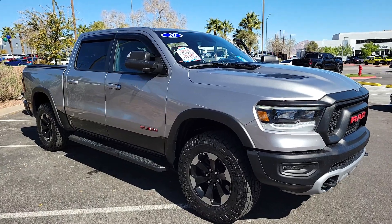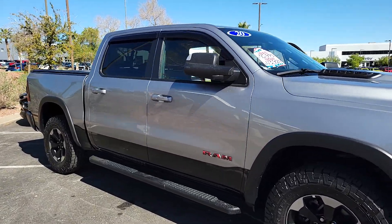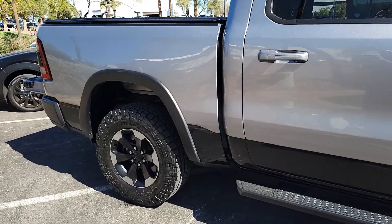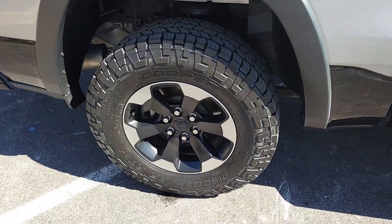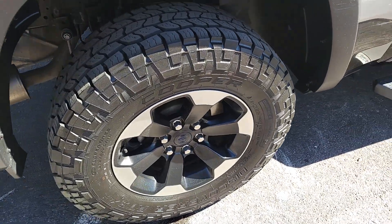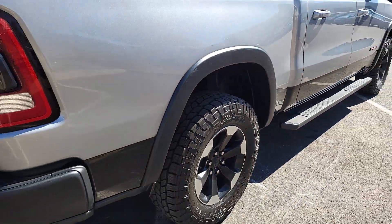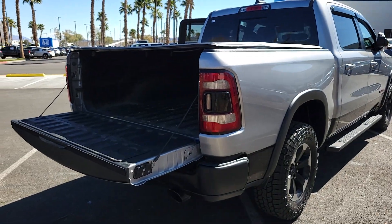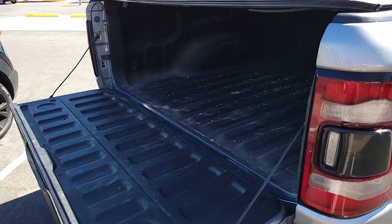Take a moment to check out the 2020 Ram 1500. With less than 60,000 miles on the odometer, this vehicle provides excellent value. The Ram 1500 strikes the perfect balance between tough strength and passenger comfort. Its fuel efficiency, impressive towing capacity, and safety features make it your go-to vehicle.